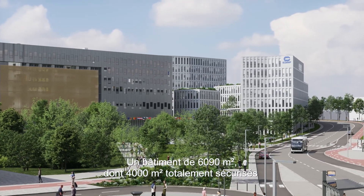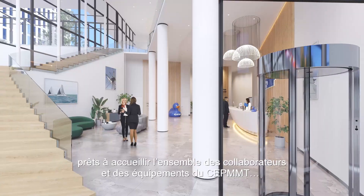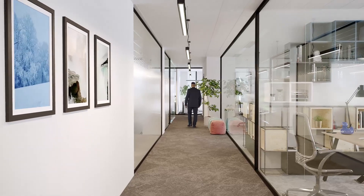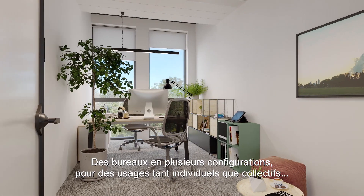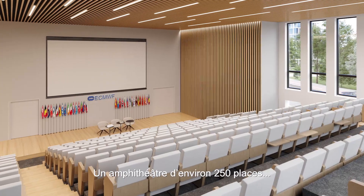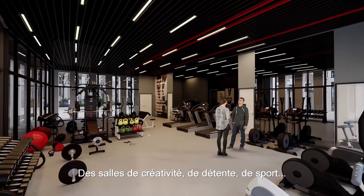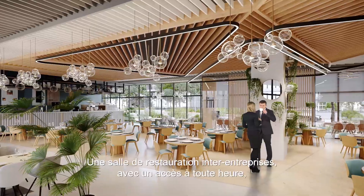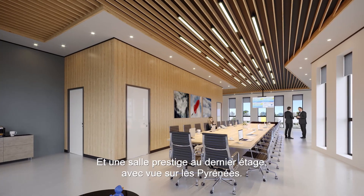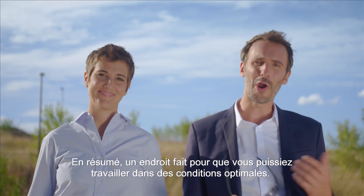The building has 6,090 square meters of floor space, with 4,000 square meters of it totally secure and ready to accommodate all of ECMWF's people and equipment. The other premises house services to which ECMWF will have priority access. This includes office space configured for individual and team environments, meeting rooms for 6, 10 and 20 people, an amphitheater with seating for around 250 people, rooms for creative thinking, relaxing and exercising, a shared corporate restaurant where you can eat anytime, and a prestige room on the top floor with a view of the Pyrenees. In short, a place that offers optimum working conditions.